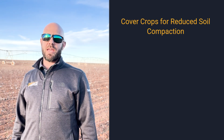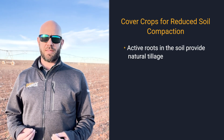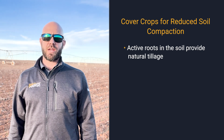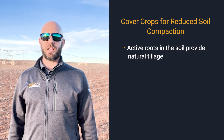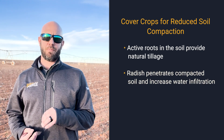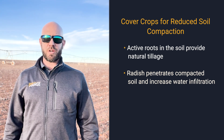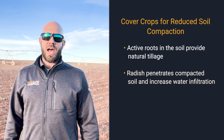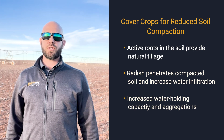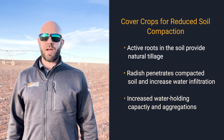With winter wheat and rye, that active root system also provides natural tillage in the soil to help reduce soil compaction in the topsoil layer. An advantage you can add to a winter wheat or rye mix is radish, which allows for much deeper penetration into a hard pan compacted area, allowing for better infiltration. You also get the added benefits of increased water holding capacity for the coming season, increased soil aggregation, and increased microbial activity from the extra carbon that roots provide into the soil.